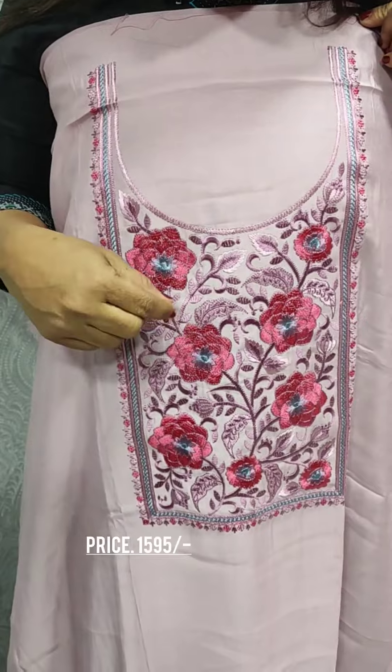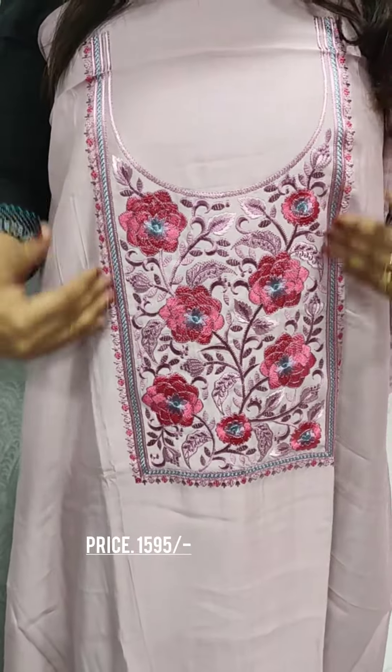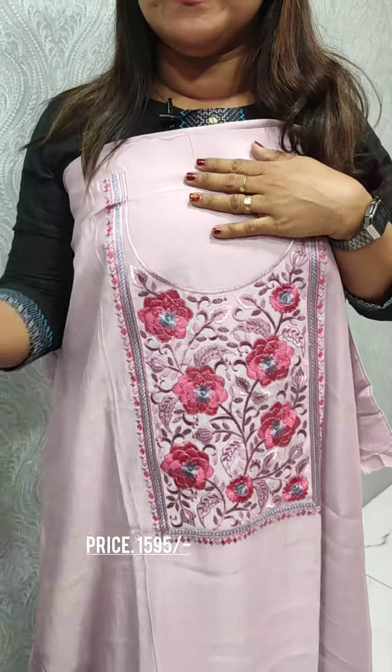We have a beautiful full embroidery pattern throughout. The bottom is satin silk.